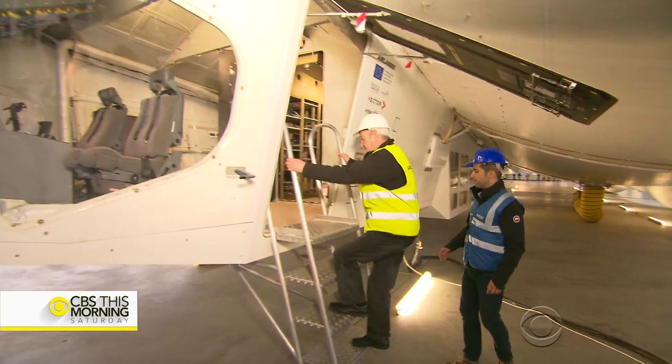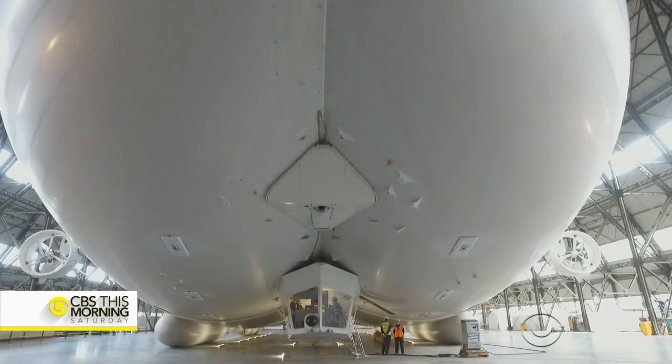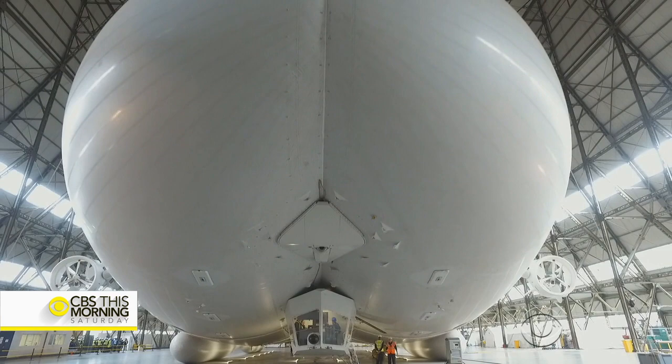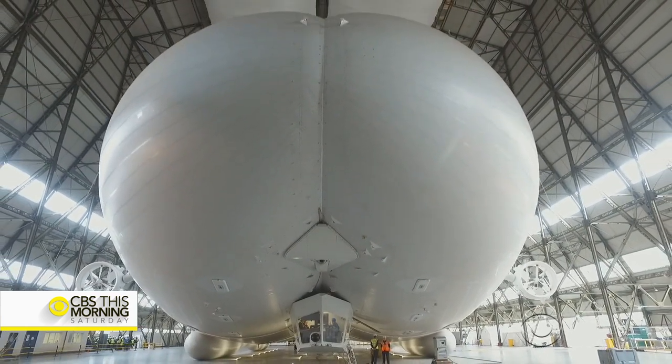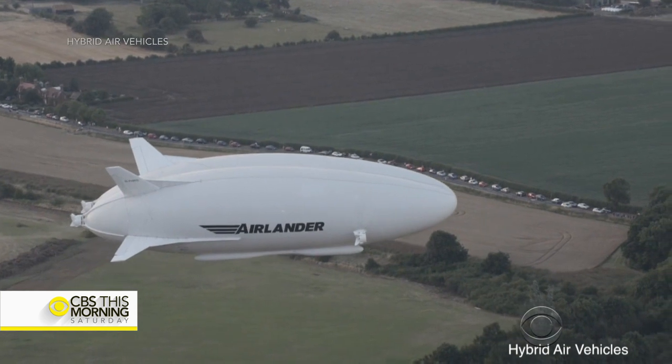Chief test pilot David Burns, who was at the controls for the Airlander's maiden flight, says you need to look beyond the shape of the hull — which has been, you could say, the butt of some jokes — to appreciate this very modern flying machine.